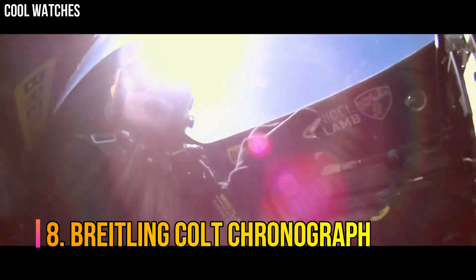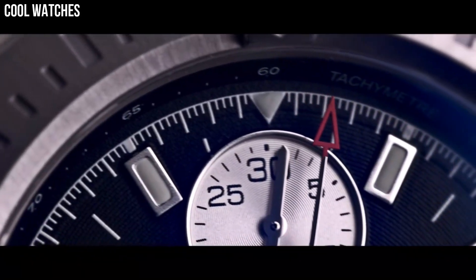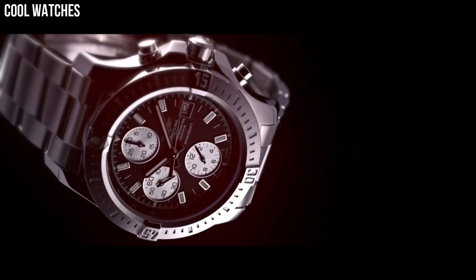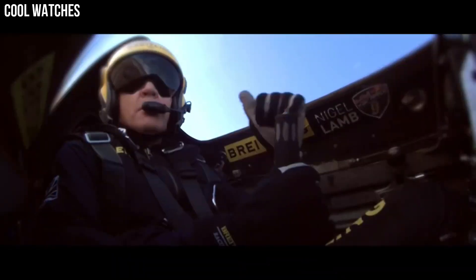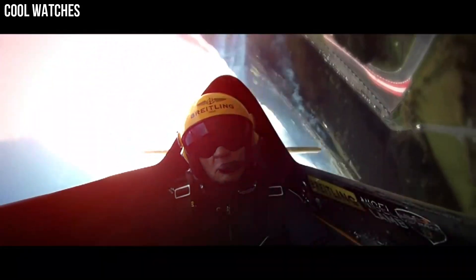Number 8: Breitling Colt Chronograph. Offered in quartz and self-winding automatic movements, both of which are chronometer certified. The Breitling Colt Chronograph collection has a variant for everyone no matter their tastes. They make great tools for professionals who seek chronograph features, as well as precise dive and flight timing functions with unidirectional rotating bezels. Brushed and polished stainless steel case, Professional 3 bracelet, scratch-resistant glare-proof sapphire crystal. 200 m / 660 ft water-resistant.